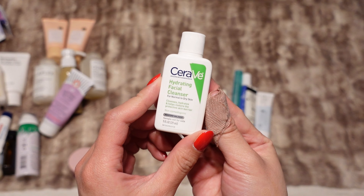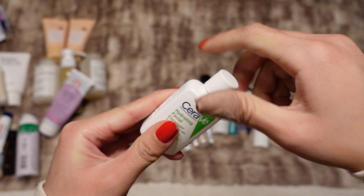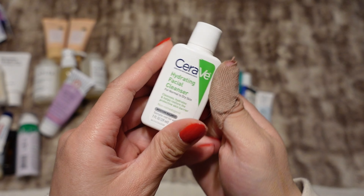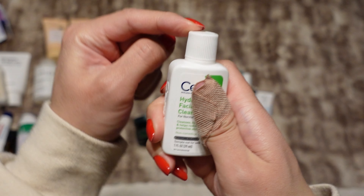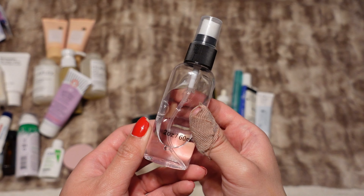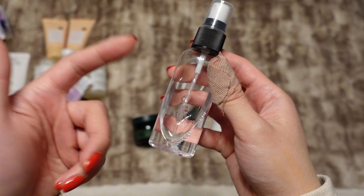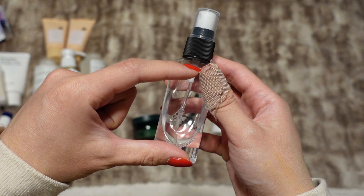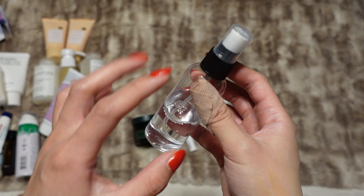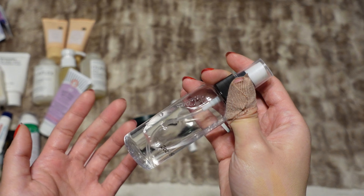I'm also bringing a mini of the CeraVe Hydrating Facial Cleanser. I like that this one is a twist top because the push-open caps always seem to spill everywhere. This is a travel container filled with the Bioma Brightening Toner — I used up the full bottle but had poured some into this spray bottle for traveling. This is just the rest of that; I'm trying to use it all up.